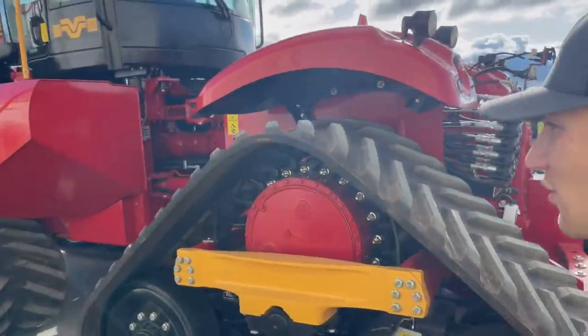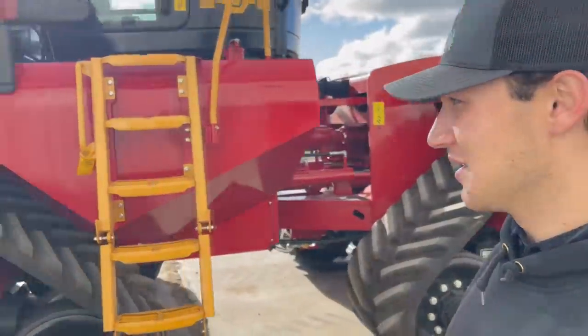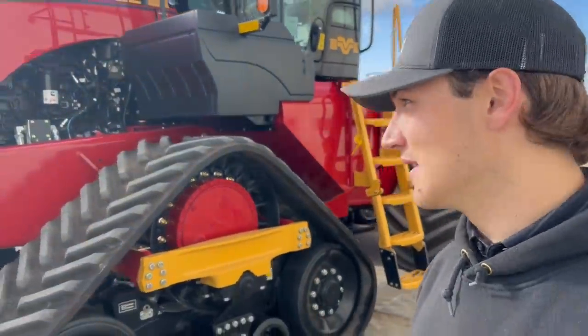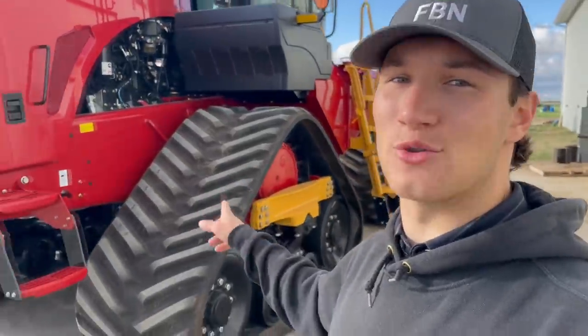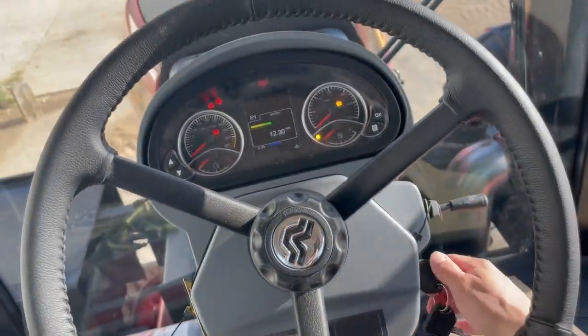One thing you guys might not have noticed this whole time when I walked around and showed you this tractor was that there's no weights actually on this tractor. This thing weighs 63,000 pounds right out of the factory. No foot on the clutch when you're starting these Versatile tractors.